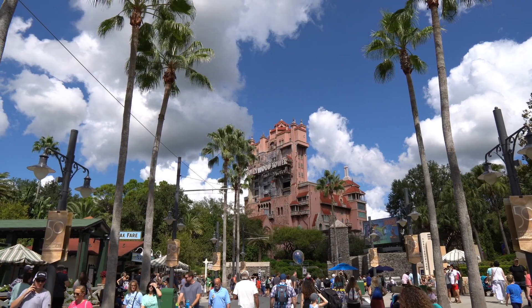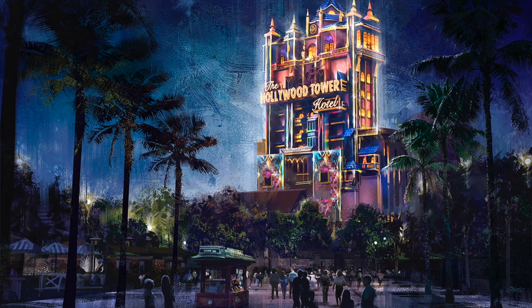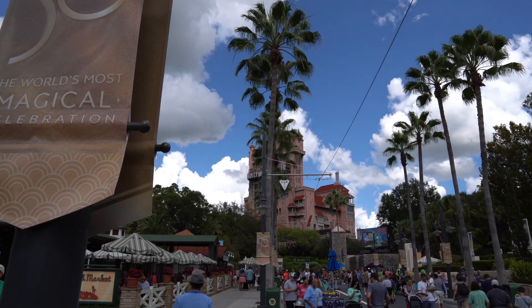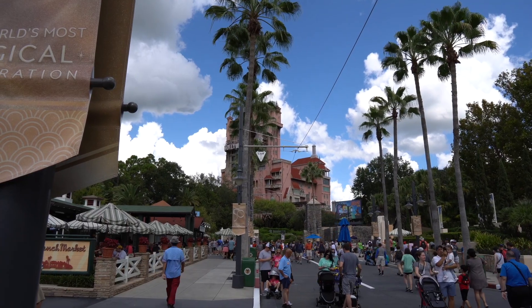I wanted to point out — if you're in the park at nighttime, be sure to come over and check out Beacons of Magic on the Tower of Terror. I've seen photos and it looks really awesome. I'll be sure to come back within the next week or so to record it for you guys.